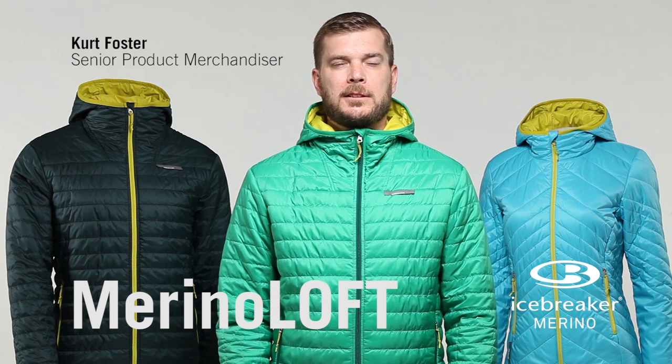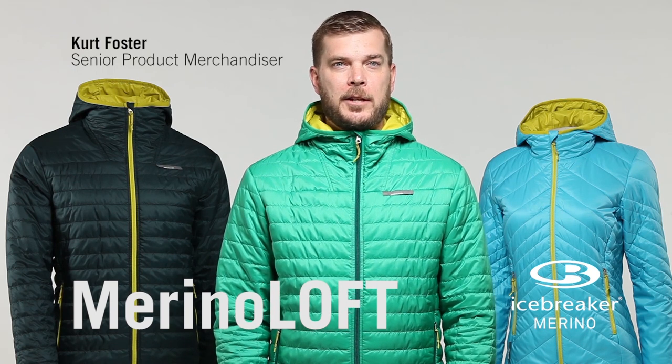Merino Loft. It's our warmest insulation yet. Lightweight and versatile, perfect for all your cold weather adventures.